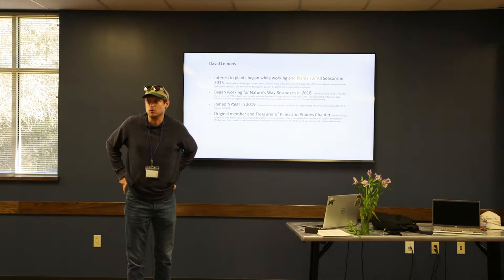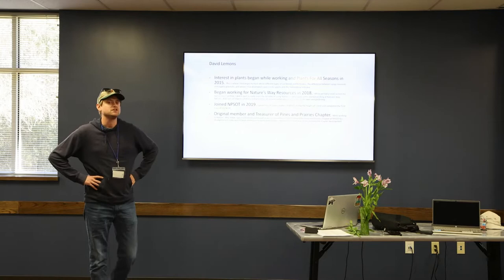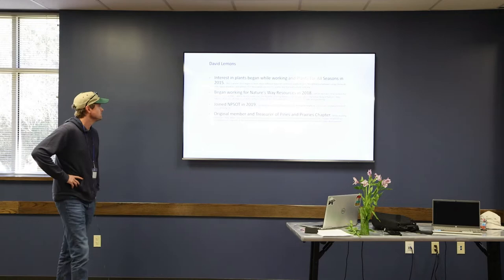I did begin working with John at Nature's Way in 2018 as a sales associate. While we did have a small section of native plants over at Plants for All Seasons, they're much more focused on natives over at Nature's Way, and I began to learn more of the benefits of using natives in landscapes. And then you can do a standard potting soil.